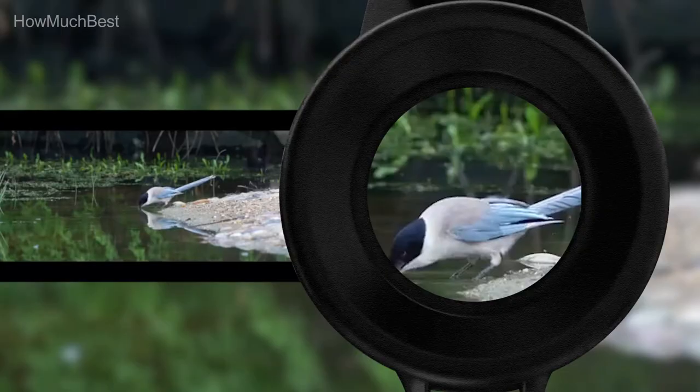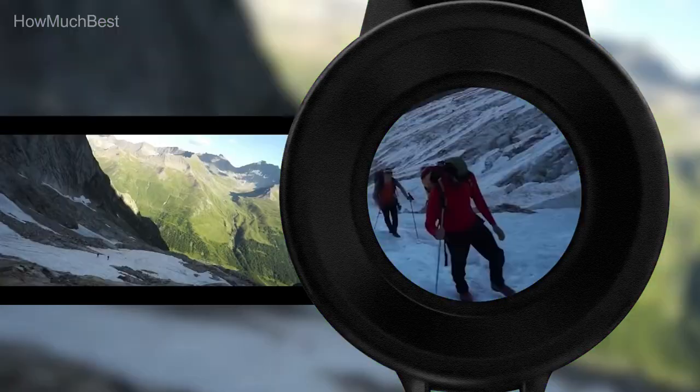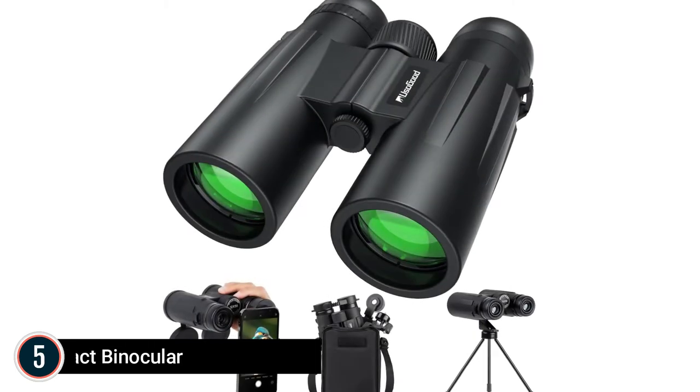Check the description for links to find out the price of the items included in this video. Let's start. Starting our list at number 5: the Usagud Compact Binocular.